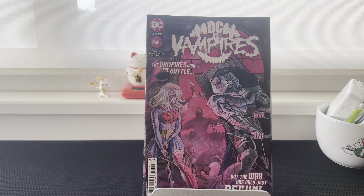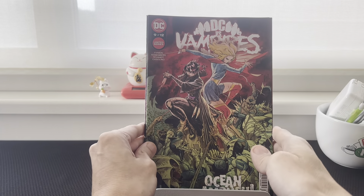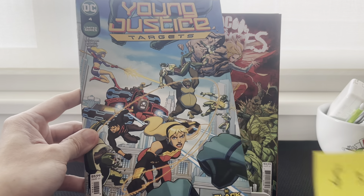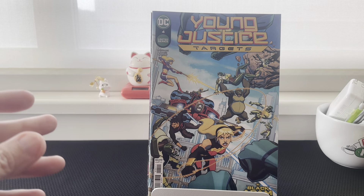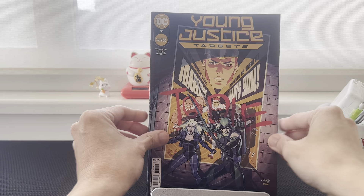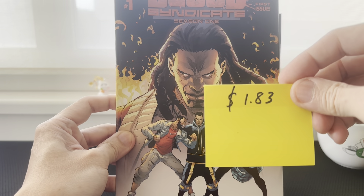Issue number nine, DC versus Vampires — last sold was $3.59. Young Justice Targets issue number four went for $3.99. Young Justice Targets issue number two — last sold was $3.35. Blood Syndicate season one went for $1.83.